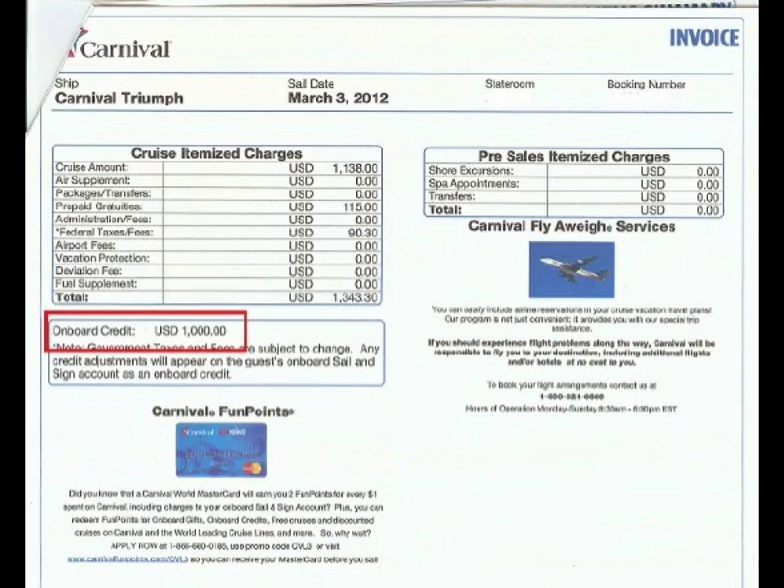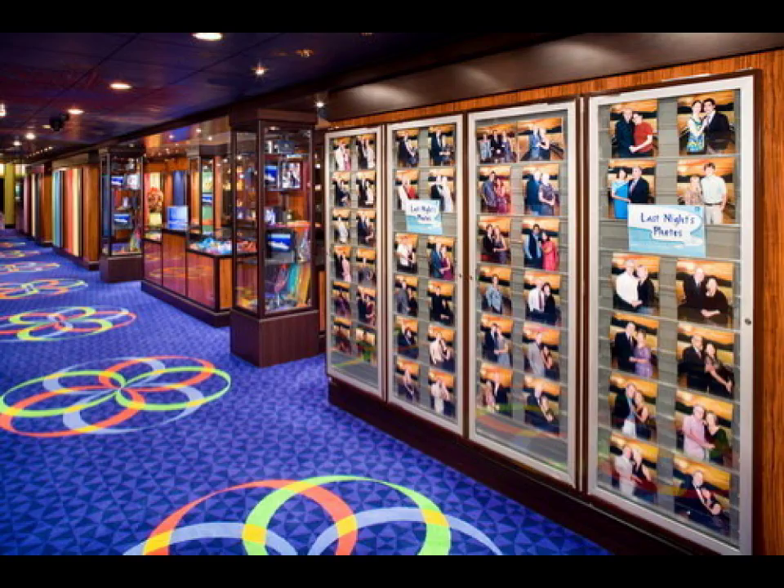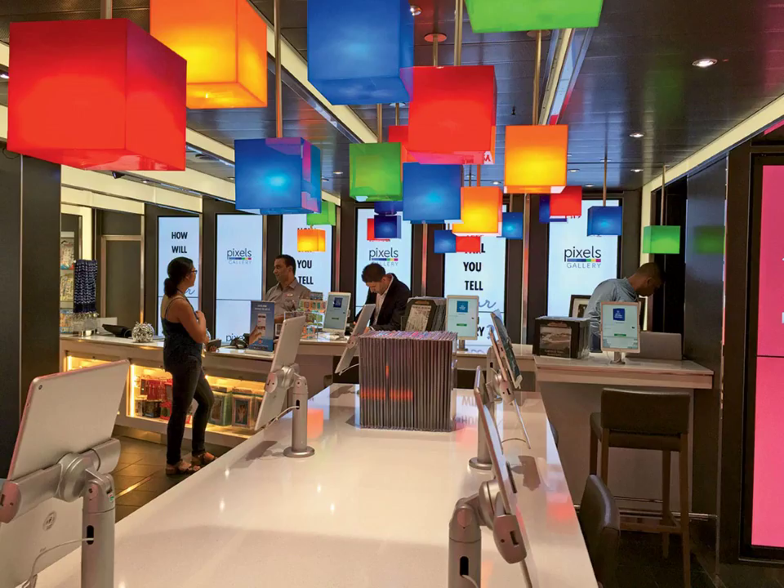Check your room bill — they're going to send that to you in the evening before you get off the ship. Make sure everything on there is correct. If not, head downstairs and check it out with the hotel staff. Also, the photo area — you may want to get your photos the day before, not on the last day, because it's going to be a bit of a zoo down there and you don't want to be in the middle of all that.